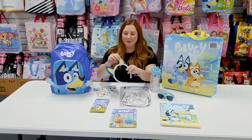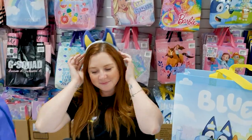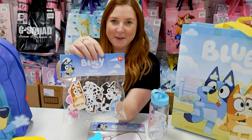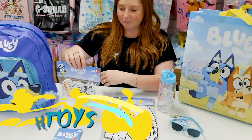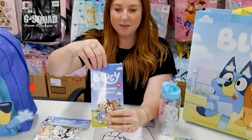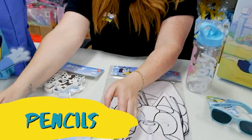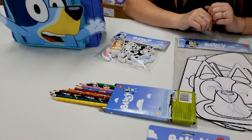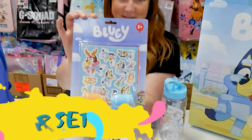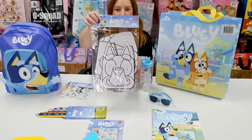We also have Bluey headbands. Some bath toys. A packet of colored pencils. And a Bluey sticker and stamp set.